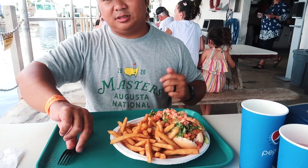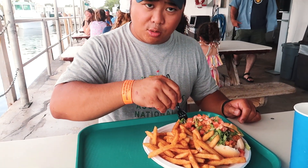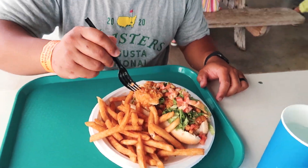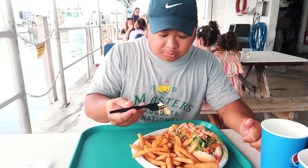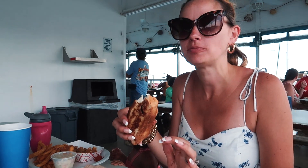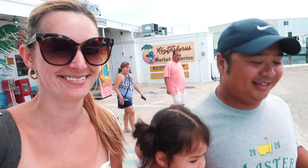We're at Keys Fisheries. We got the conch po'boy — looks like a mountain, a huge amount of food — and I got the lobster roll. We also got popcorn shrimp, pretty good. We were originally going to get sushi but ended up here, and it was excellent. After lunch, we headed to Aquarium Encounters to check out some more animals.